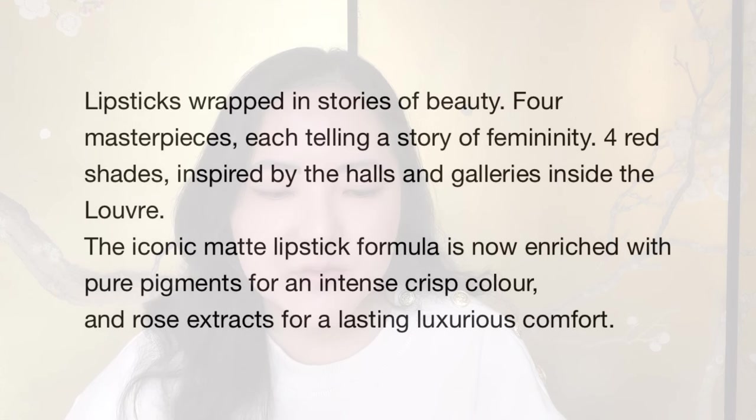The next slide on the website says 'this is a long wear foundation' — so clearly whoever does the final checks for the website isn't doing a very good job, because there are quite a few errors which I'll mention at the end. Anyway, ignore that — it's not a foundation. It says: 'Lipsticks wrapped in stories of beauty. Four masterpieces, each telling a story of femininity. Four red shades inspired by the halls and galleries inside the Louvre.' The iconic matte lipstick formula is enriched with pure pigments and rose extracts for lasting, luxurious comfort.